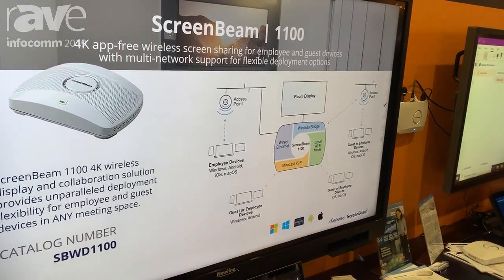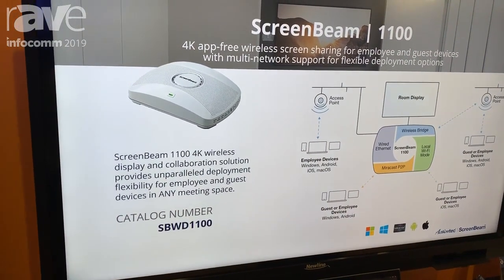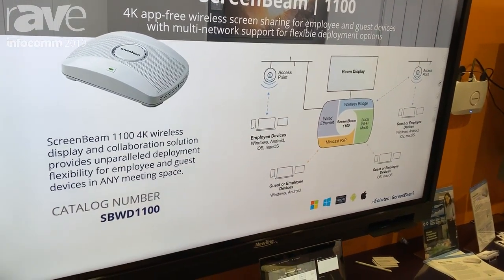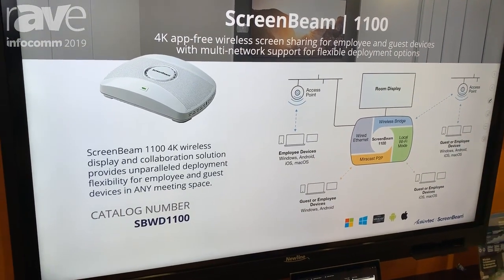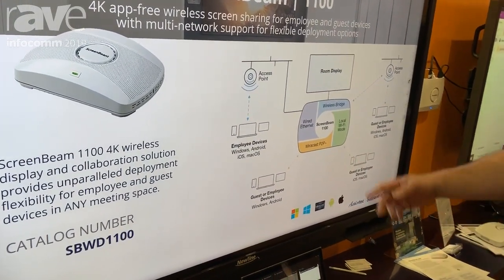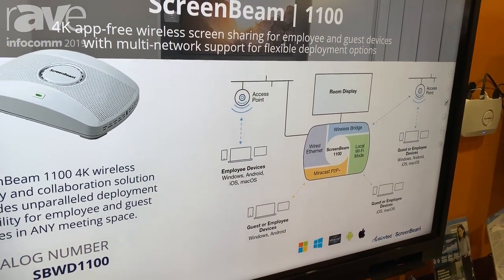This is fully configurable and securable by the IT department. ScreenBeam is known for our commercial quality Miracast — we're Microsoft's co-engineering partner for wireless display, so every Windows device that ships in the market includes this technology. Miracast works point to point and is what's enabling this wonderful touchscreen and touchback solution.